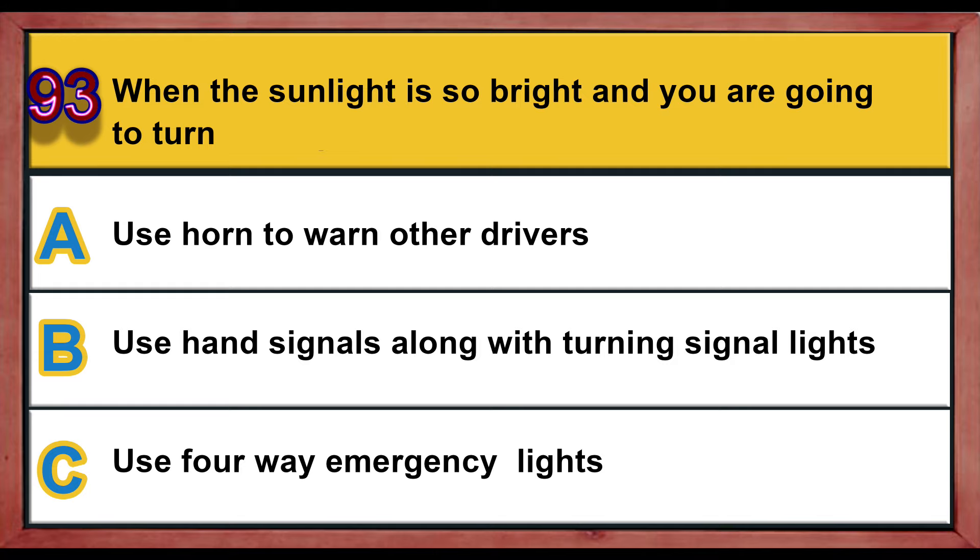Question number 93. When the sunlight is so bright and you are going to turn or stop: A) use the horn to warn the other drivers, B) use hand signals along with the turning signal light, C) use four-way emergency lights. Correct answer is B: use hand signals along with the turning signal light.